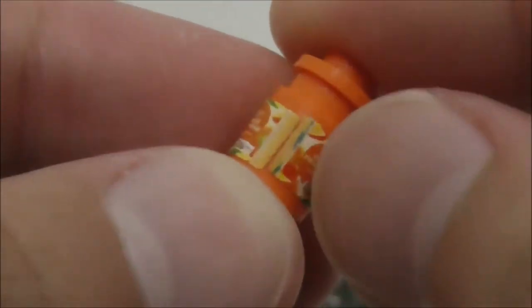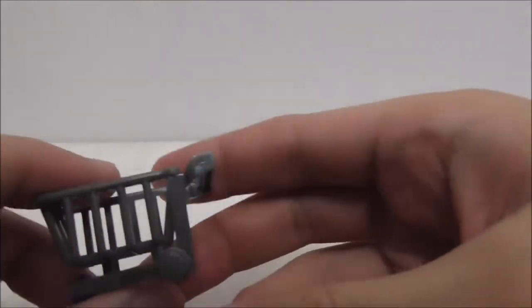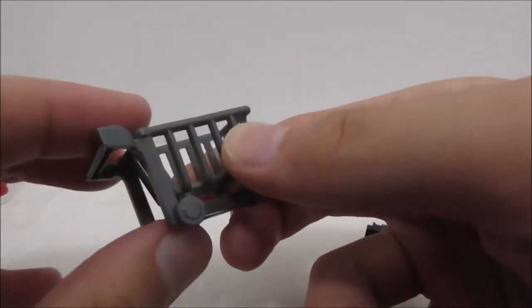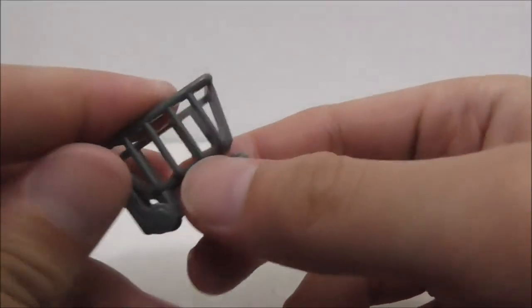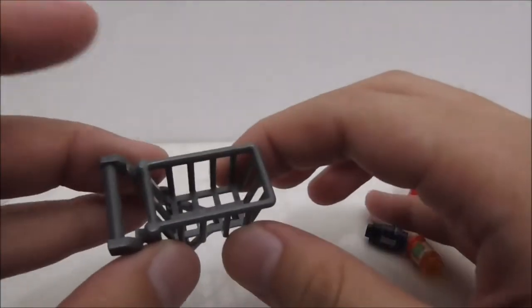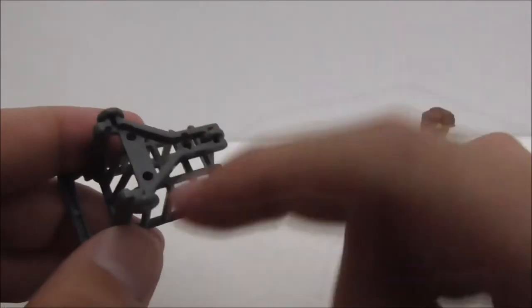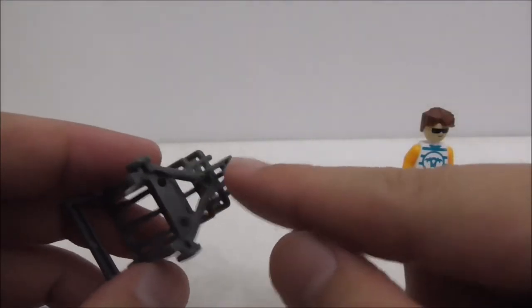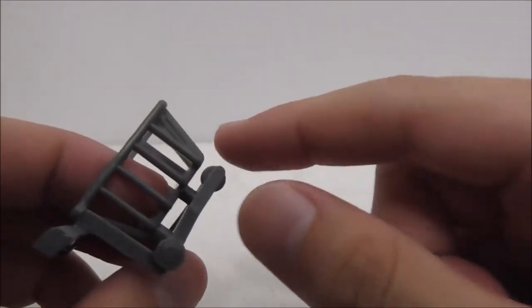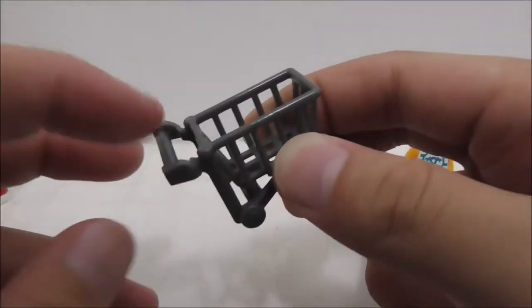You can see the stickers peeling off right there — every time I play around with this I have to fix them, which is very annoying. The shopping cart looks really great overall. I don't think Lego makes a shopping cart, so it's a great piece if you're making a shopping mall MOC. The wheels at the bottom unfortunately don't roll, but you can put stuff in it and have a figure hold onto the back.